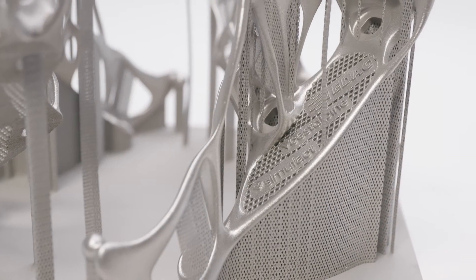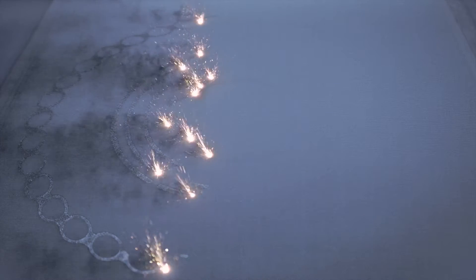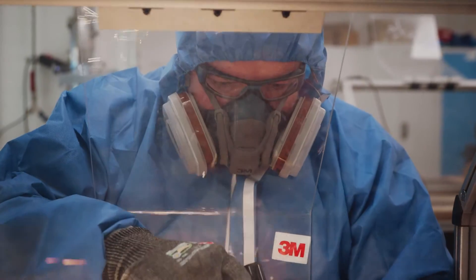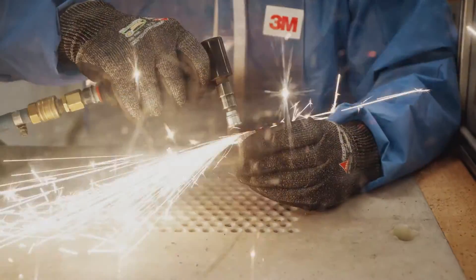Until today, when we built metal parts, there was something called support structures, and they were needed. Supports really have two main functions: A, it's to keep the part stable; and B, whenever we're melting metal powder, we're adding a lot of heat to that, so it is also to suck that heat out of the mold material. But then afterwards, you actually have to remove support structures, and you do that by manually clipping them away.